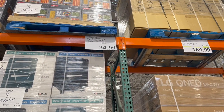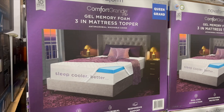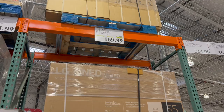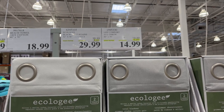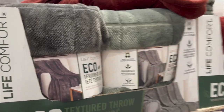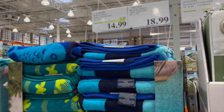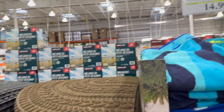The Novaform gel memory foam 3-in-1 mattress topper in queen size is $50 off for $169.99. Eco Logger total blackout curtains are $9 off for $29.99. They still have the eco textured throws I talked about last time — $5 off for $14.99. And if you're dreaming about summer, they have beach towels for $18.99, plus the front doormat rear boot scraper $4 off for $14.99.